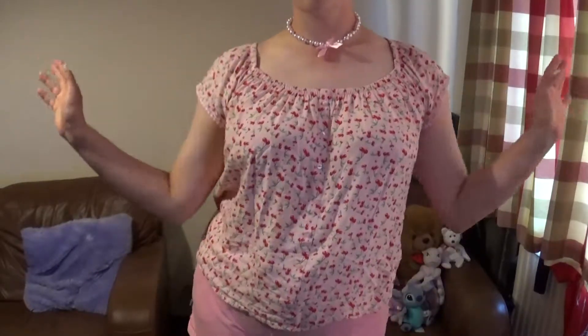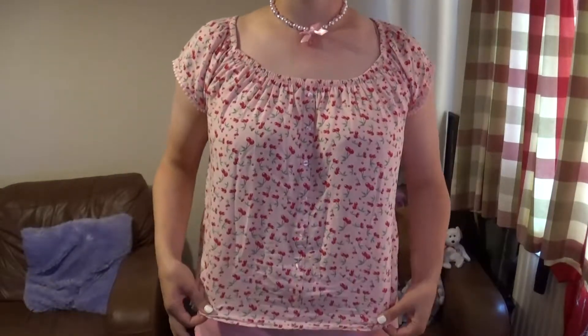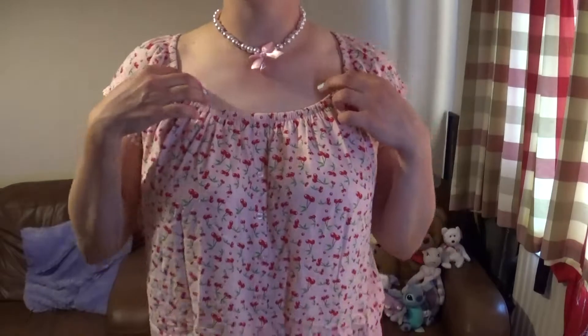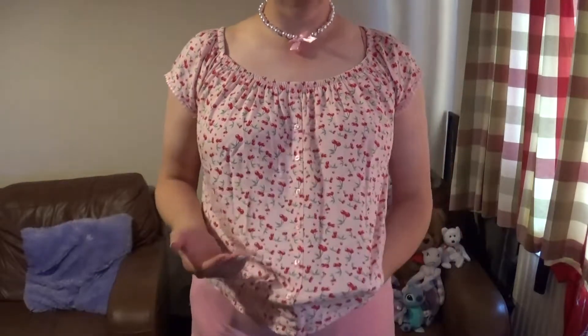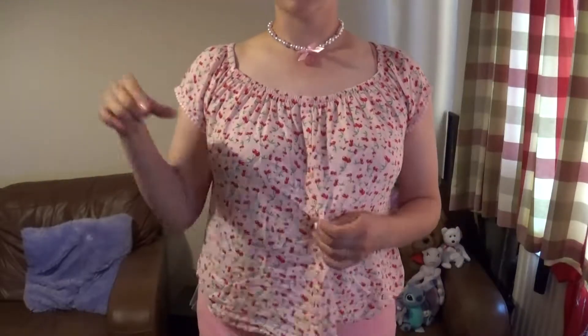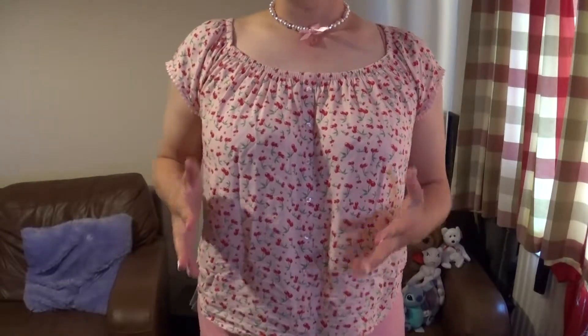Starting off with the first one, which is rather nice — it's very flowy. I actually thrifted this two days ago and was quite pleased with it. I found it at a thrift store in town and I rather like it. I'm really big on fruit prints for some reason. I was literally walking past the shop on the way home from work, and all I saw was cherry print and I thought, I'm having that!